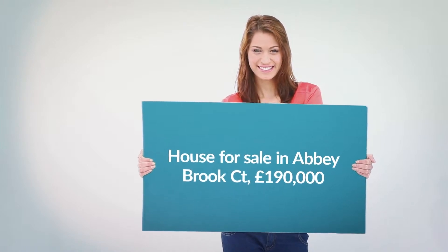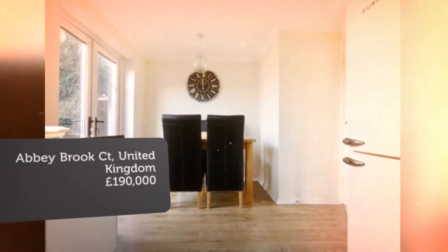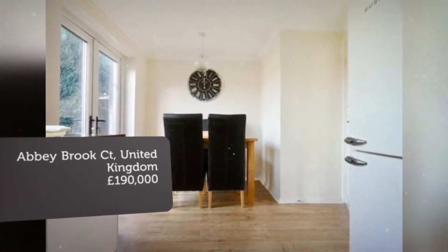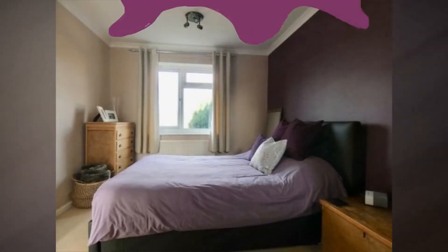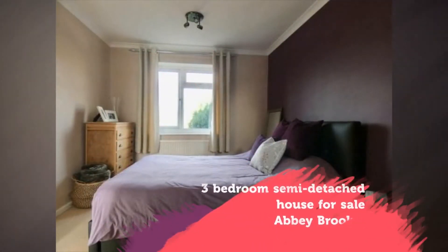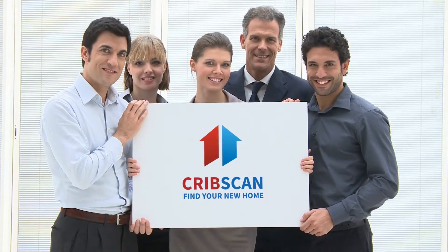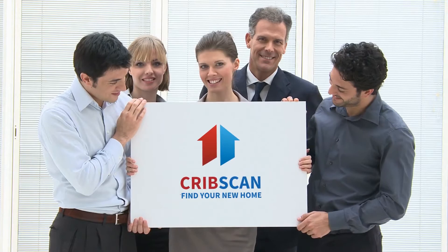Key Features: Ideal First Home, 3 Bedrooms, Enclosed Garden, Kitchen/Diner, Off-Street Parking. Full Description: Tenure Freehold. HouseSimple are delighted to present this stunning 3-bed semi-detached house located in Sheffield. The property offers modern living.